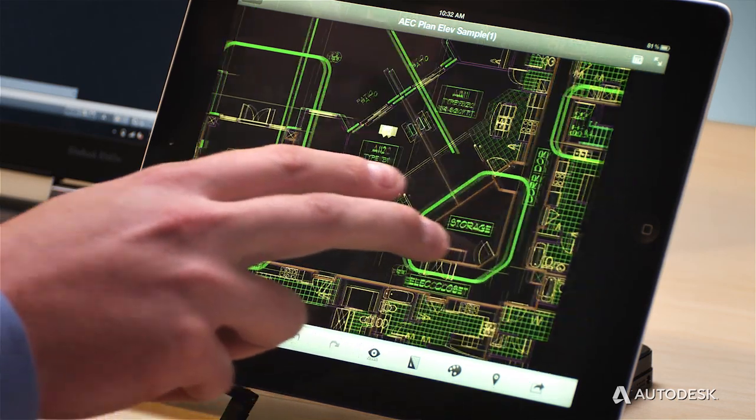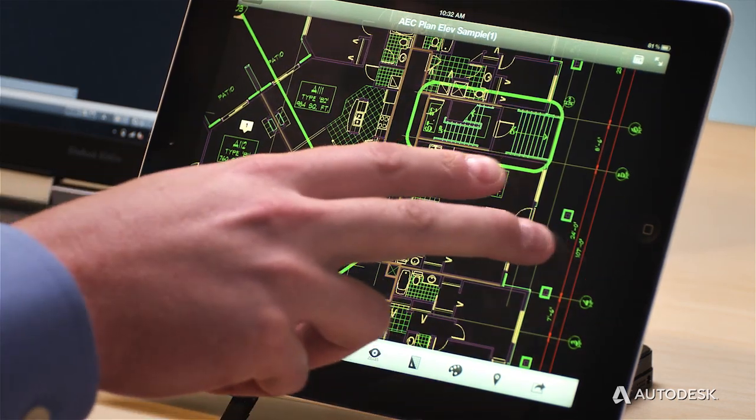AutoCAD 2014 has enhanced integration with Autodesk 360. You can access your designs anywhere from AutoCAD and AutoCAD web and mobile, and collaborate more effectively with design feed and Autodesk 360 sharing tools.